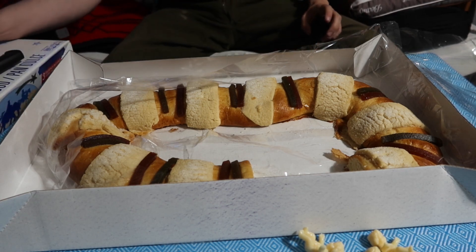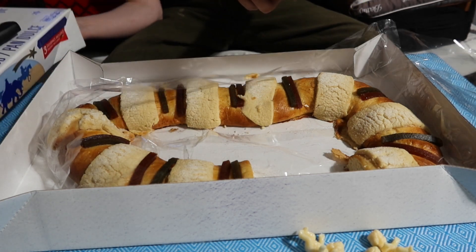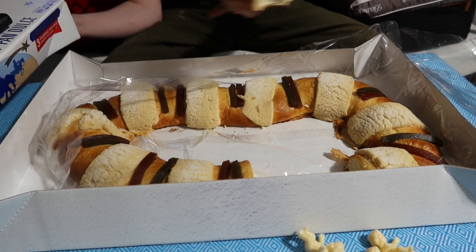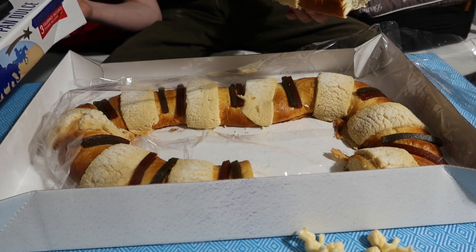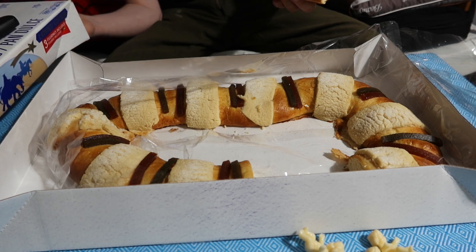What are the nutrition facts? It says there are 23 servings here, and each serving has 120 milligrams of sodium and 13 grams of sugars, 3 grams of protein apparently.